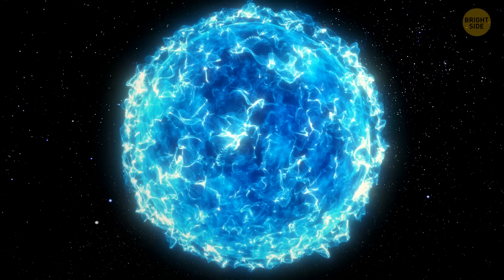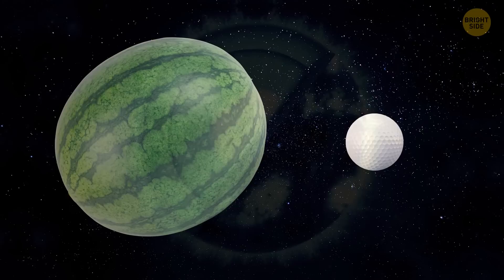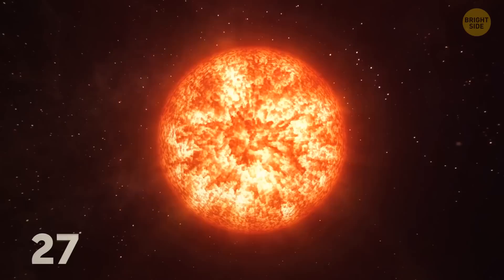Speaking of unusual stars, there's one in the Centaurus constellation called Lucy. It looks like a tiny white dwarf, but it's incredibly dense — the mass of the entire sun is squeezed into an object only a third of the size of Earth. That's like stuffing a whole watermelon into a golf ball. Lucy's core temperature is almost 12,000 degrees Fahrenheit.